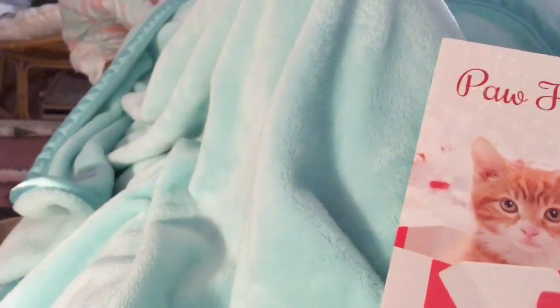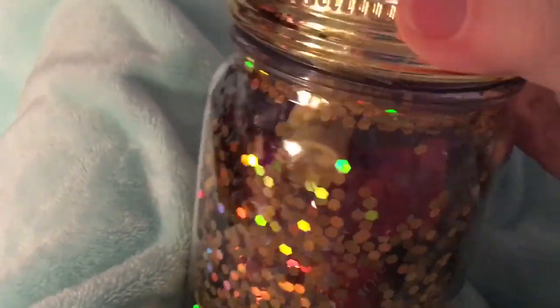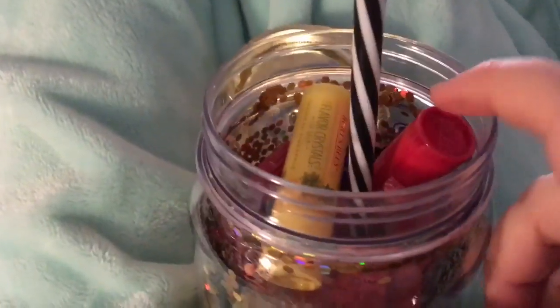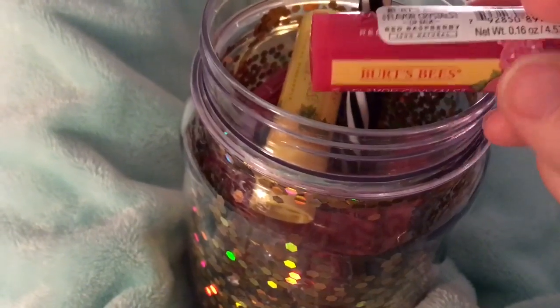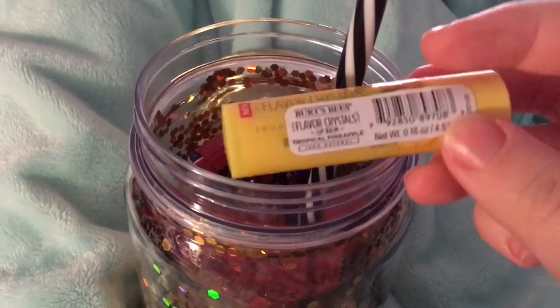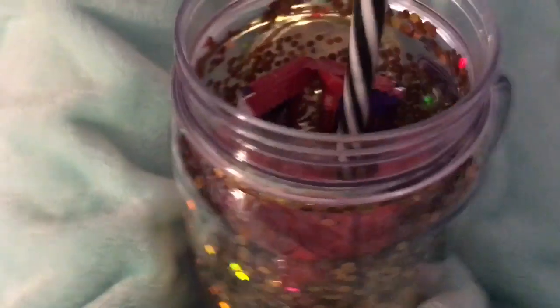The next present I got was this mug. It's really cute because when you shake it, all the glitter moves around. And then you open the lid — inside there are lip balms. There were three but I gave my mom one because I don't need three lip balms. They're Burt's Bees — this one's red raspberry with flavor crystals, and I've never tried these before so I'm really excited. This one is pineapple flavored, so that looks really good. And there are lots of little candies and stuff in there.